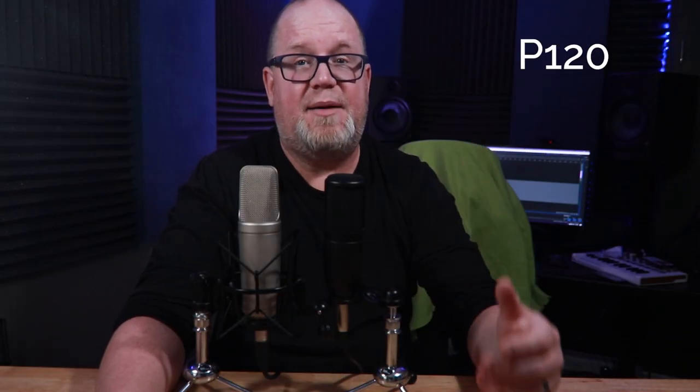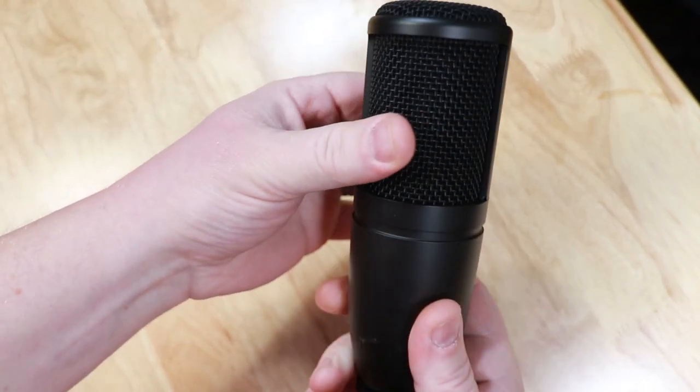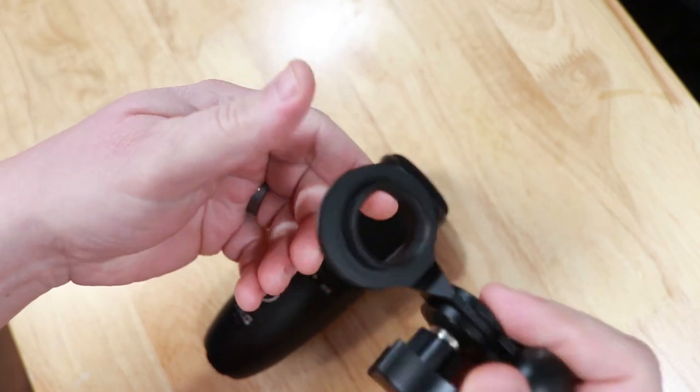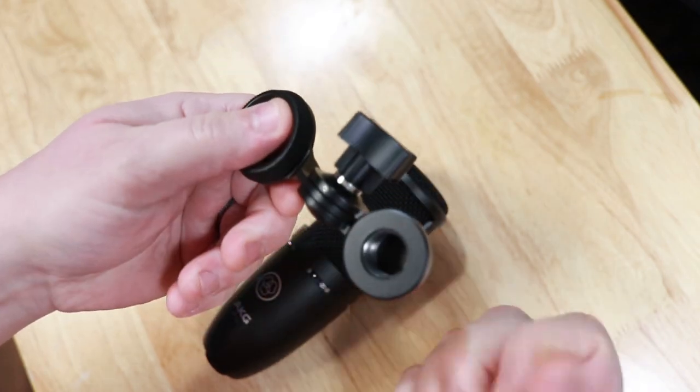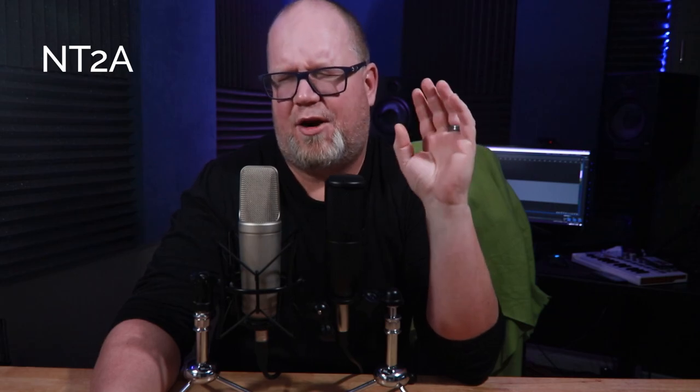But how does the P120 show up? Well, first let's look at the build quality, and honestly there's not much to complain about here. Full metal design, the grill is very strong, no issues. And even better, the mount is all metal, which is odd at this price point — it's very sturdy. It weighs in at just over a pound, which does also mean the mic can double as a weapon, although rocks are usually cheaper.